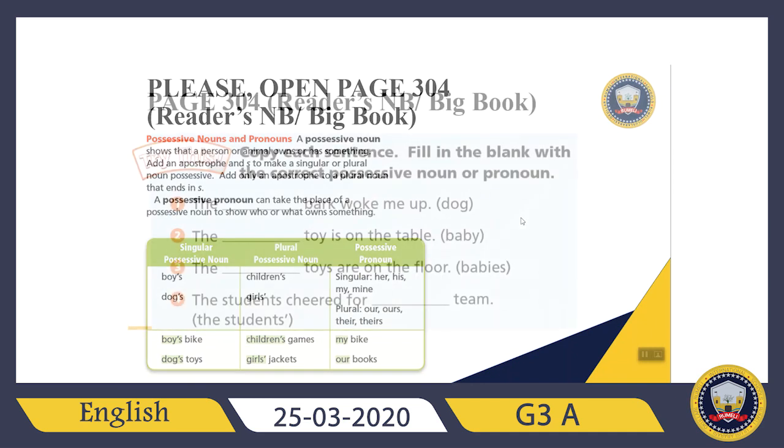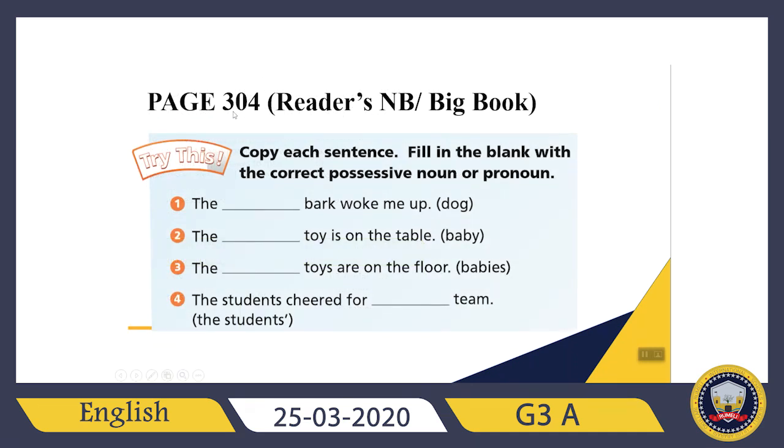Let's check the exercise now. Page 304 from your reader's notebook, your big book. It says: copy each sentence and fill in the blank with the correct possessive noun or pronoun. Let's check the first sentence together: 'The blank bark woke me up.' After 'the,' it's already given — I need to write dog. But dog's bark — I need to put an apostrophe and then add S for singular nouns. Dog is already singular.